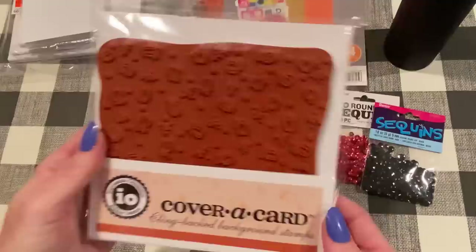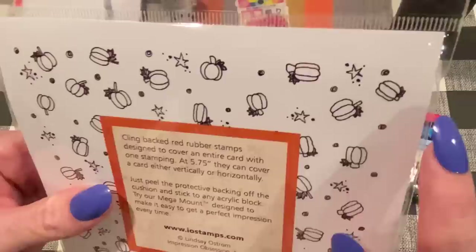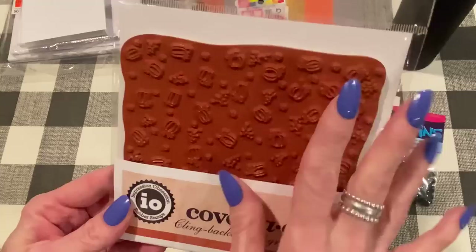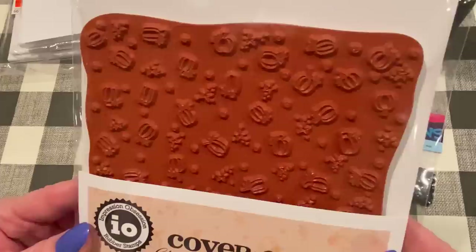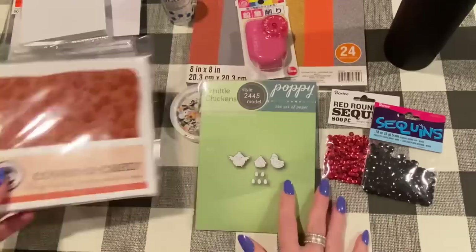Then I got this stamp from Impression Obsession — one of their cover-a-card stamps, which I don't have any of. I thought this one was really cute. It's called Pumpkins, number CC423, by Lindsay Ostrom — I always like everything she draws. The pattern is all pumpkins, stars, and little swirlies. I haven't used it yet, but I'm looking forward to making backgrounds, maybe just inking it with brown ink on cardstock. It's huge — about 5.75 by 5.75 inches — so you ink it once and press it down and the whole background is done.